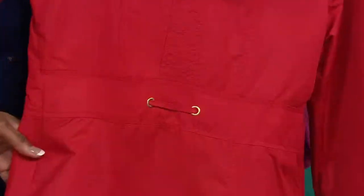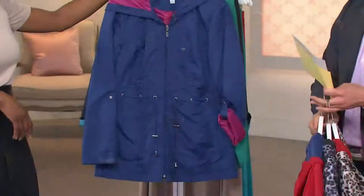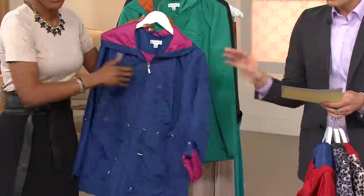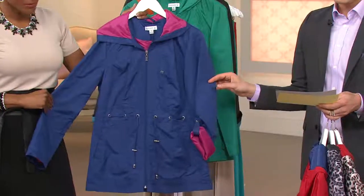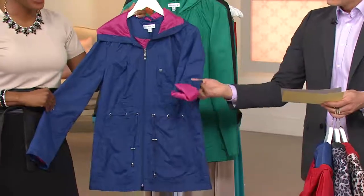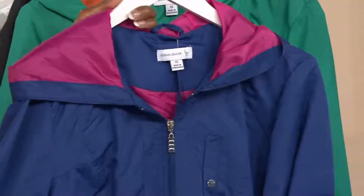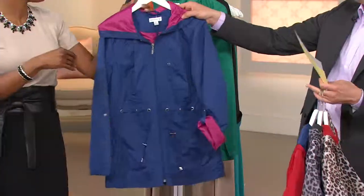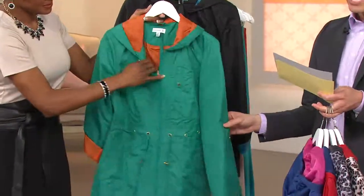Look at the waistline in the back — that drawstring comes in really nice. This one is your navy and pink. Now, navy and pink is really limited — extra extra small through small only. This one shows you nicely that pull tab sleeve — you just roll it up and get that contrast color. Super cute, and $29.98.